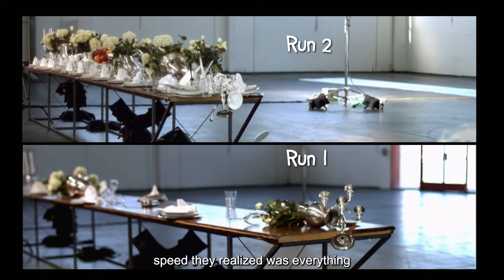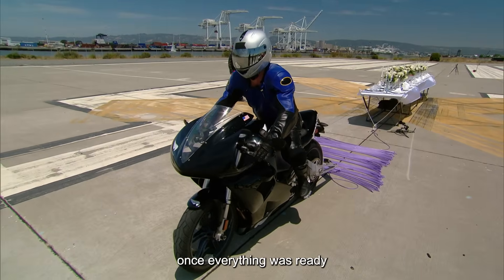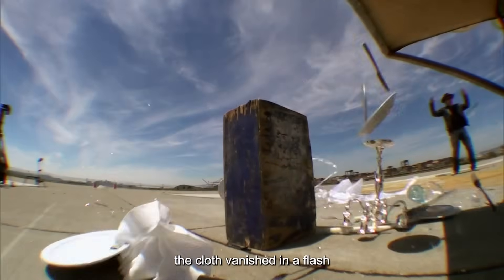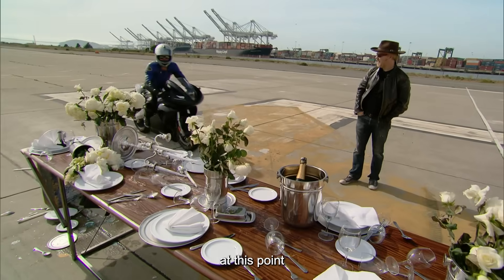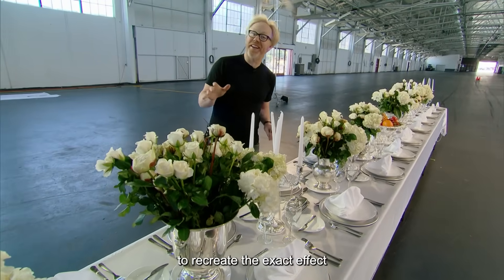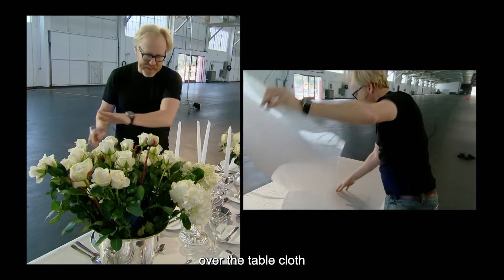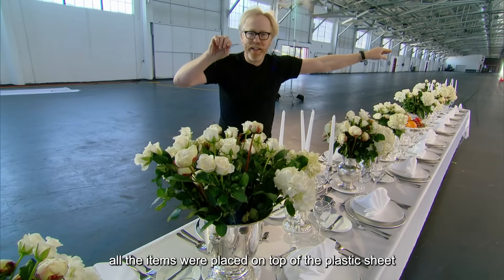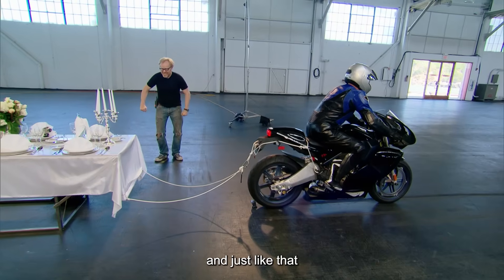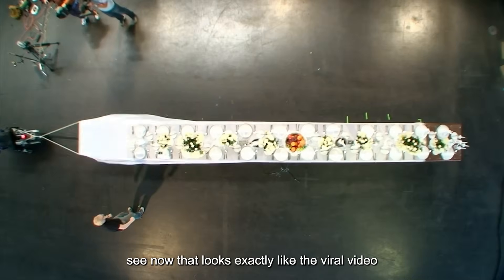Speed, they realized, was everything. So they headed to Alameda, where the motorcycle could hit over 100 miles per hour. Jimmy launched and hit 100 mph in just four seconds — the cloth vanished in a flash, but still some objects toppled and shifted. At that point, Adam was convinced the viral video had to be fake. To recreate the exact effect, they applied a layer of lubricant on the table, then placed a thin sheet of clear plastic over the tablecloth, securing it at one end. All the items were placed on top of the plastic sheet, with the tablecloth underneath. Just like that, even without crazy high speed, the cloth could be pulled out effortlessly — and it looked exactly like the viral video.